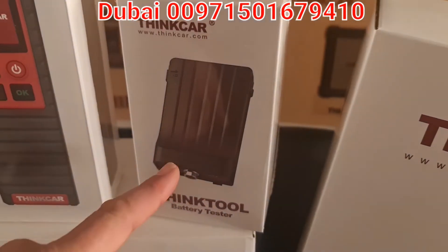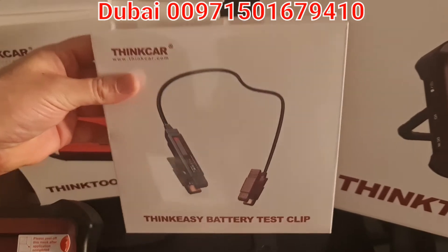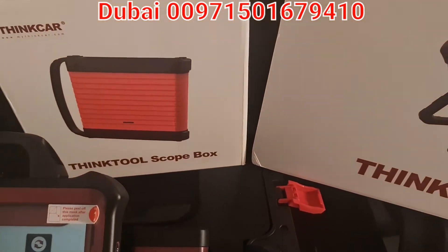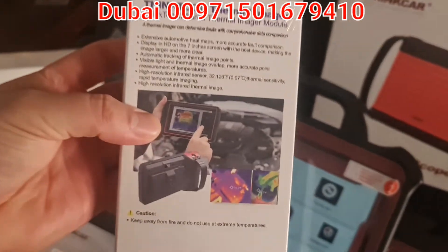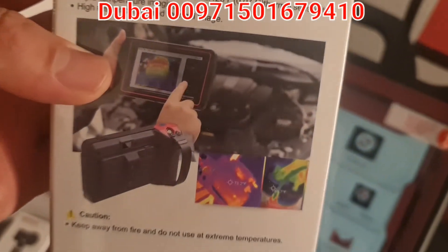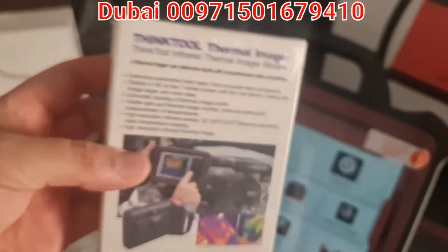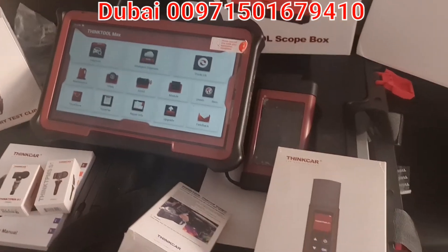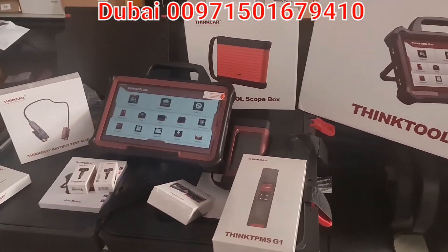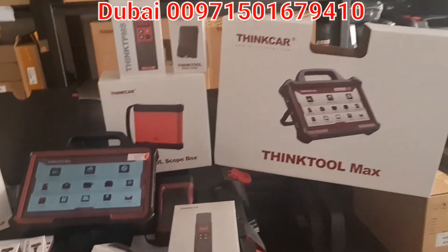Let me talk about the battery testers. This is one battery tester model and this is the other one — two different models available. Also, let me tell you about the thermal camera — you can use it to scan and image with a thermal imager, integrated with this device. A lot of equipment can be hooked up and worked smoothly to help you identify issues and do your full diagnosis work.